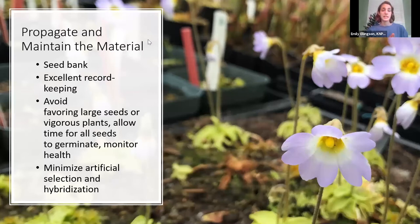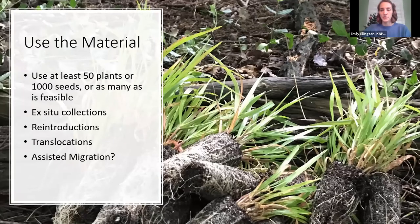You then have to propagate and maintain this material. We always want to seed bank things and keep ex-situ collections in multiple places, with excellent record keeping. Something really interesting — and pretty different from the horticulture industry — is that when propagating plants for conservation, you actually don't want to do artificial selection. Whereas in the horticulture industry you might select for the most floriferous or vigorous plants, in conservation you want to avoid favoring large seeds or vigorous plants. Collect from the short plants, the tall plants — sample the whole range of genetic diversity, allow time for all seeds to germinate, and monitor for health.